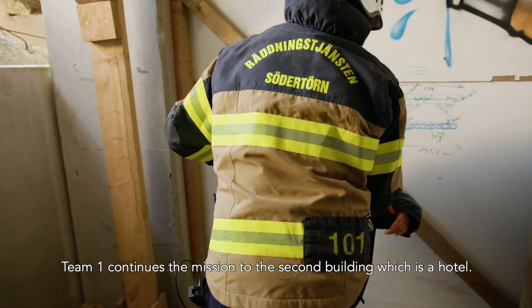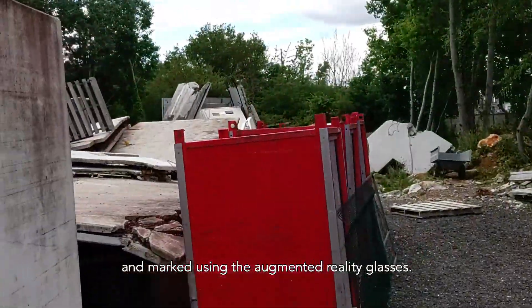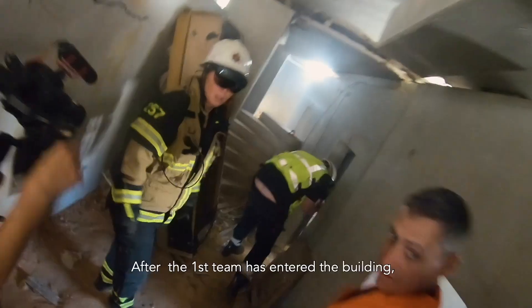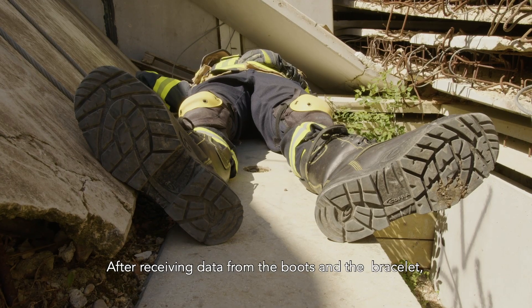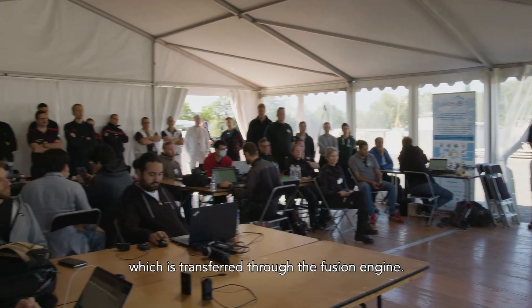Team 1 continues the mission to the second building, which is a hotel. A fire is located in front of the building and marked using the augmented reality glasses. The K9 unit starts to investigate the area of the hotel. After the first team has entered the building, all members collapse due to a gas leak. After receiving data from the boots and the bracelet, expert reasoning creates an alert to the COP, which is transferred through the fusion engine.